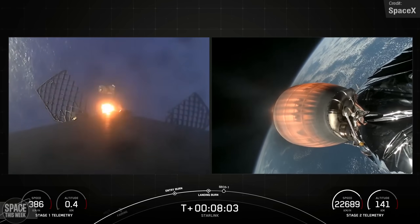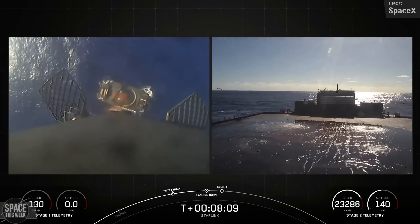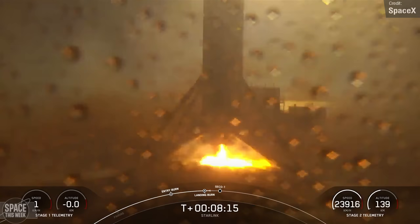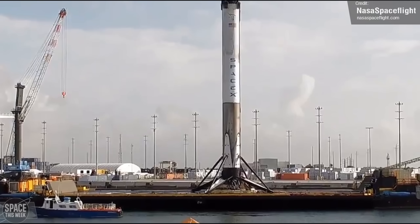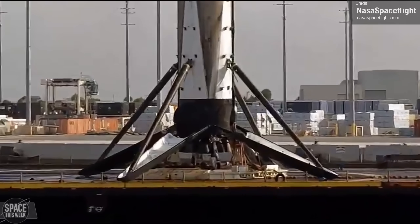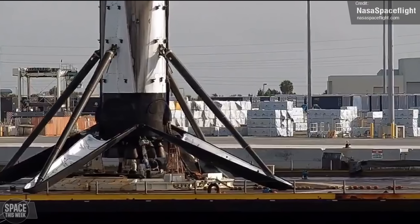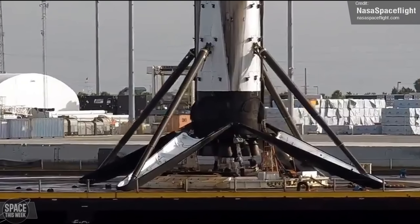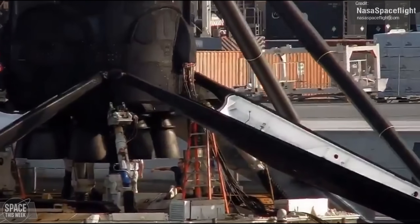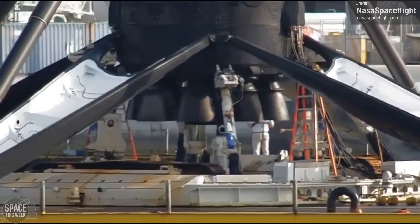All three Falcon 9 first stages made successful drone ship landings. Special mention goes to Booster 1067, which supported the Starlink launch last Friday — with that flight, it became the first ever orbital booster to launch and land 25 times. This record-holding Falcon booster has launched four Dragon missions including eight astronauts to the International Space Station, and more than 430 spacecraft to orbit during its four years of service. How many more flights do you think we might see from Booster 1067? Let me know in the comments below.